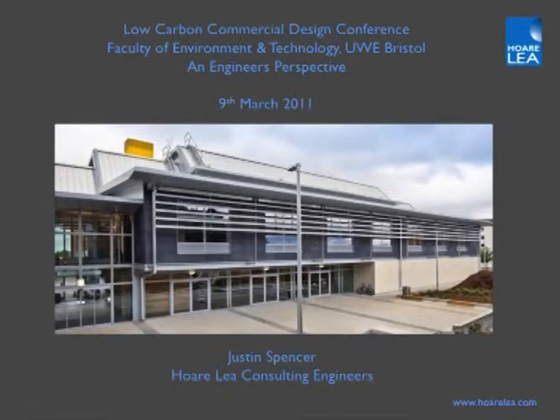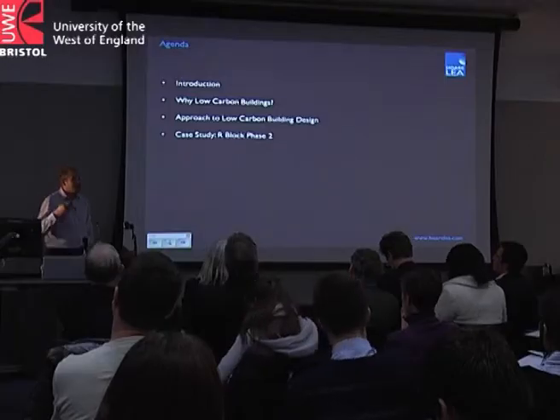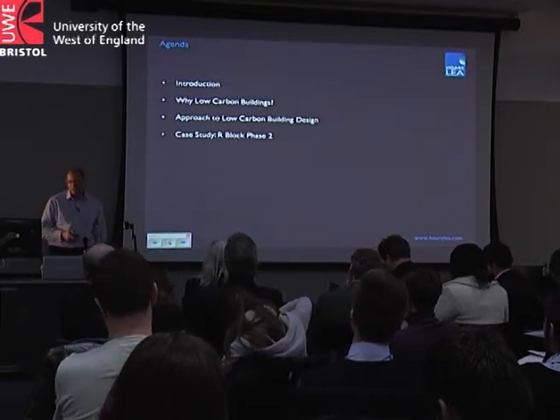Good afternoon, everyone. My name is Justin Spencer. I'm with Hawley Consulting Engineers, mechanical and electrical consultants. We were responsible for the mechanical and electrical engineering design on Our Block Phase Two, where you are now. I've been asked to give an engineer's perspective of the scheme. I'll give a brief introduction, talk about low carbon buildings and our approach, and then look at a case study of Our Block Phase Two.